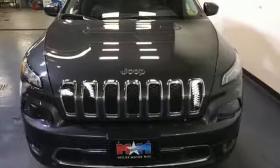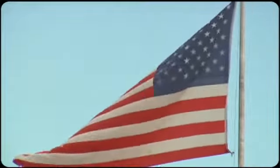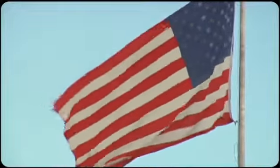Discover the Jeep life when you come check out this Cherokee today. Come visit us on the Motor Mile, where you're always a name and never a number.